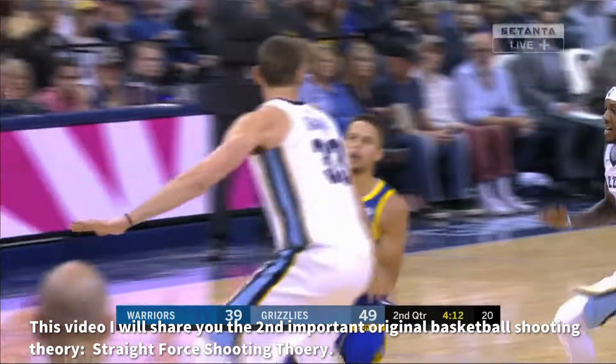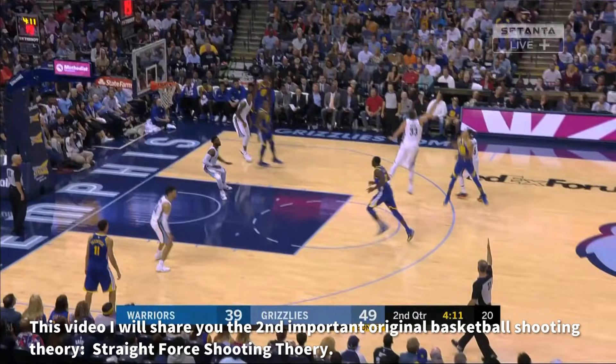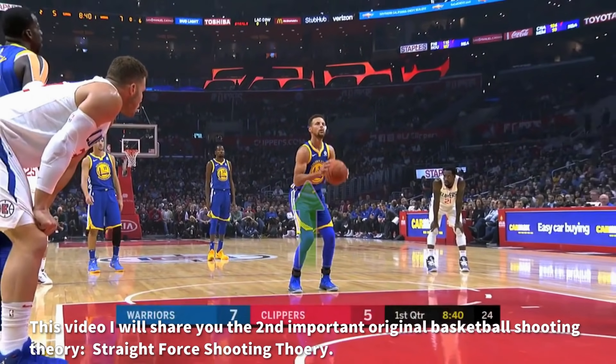Hi, I'm Sean He. In this video I will share with you the second important original basketball shooting theory: the straight-force shooting theory.